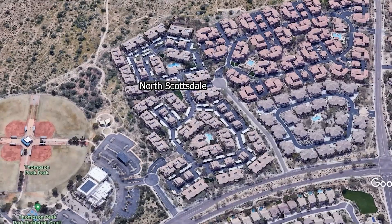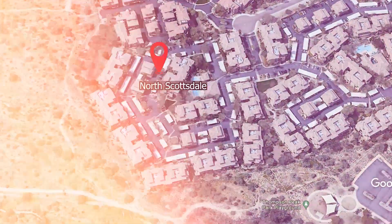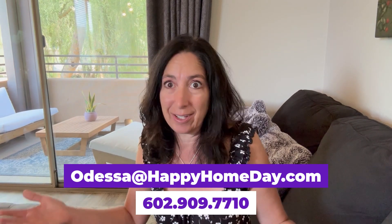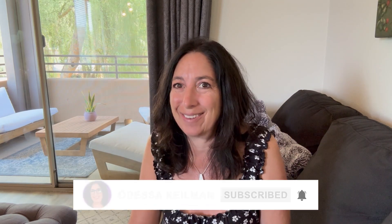We are located in North Scottsdale in the Greyhawk community — a fantastic community and you are absolutely going to love it here. If you're interested in finding a condo here in Scottsdale, in Greyhawk, or maybe even in this community, The Edge, definitely give me a shout. I have a lot of information I'd be happy to share with you and make your house hunt successful. Thank you so much for watching — don't forget to like and subscribe for more videos. This is Odessa Keilman. Take care.